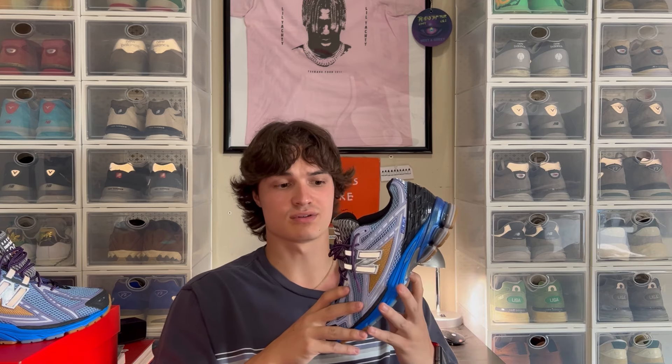Action Bronson has been teasing us with these for over a year, and I'm so glad I finally have a pair. The quality of the shoe is very good — it's a New Balance, obviously. I've inspected these pretty heavily and I have not found any craftsmanship issues or quality control issues. It's a pretty solid pair. No glue stains either. My pair turned out pretty good and I'm very happy with that.